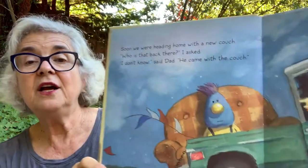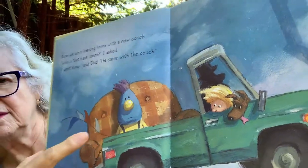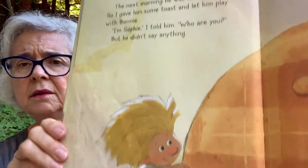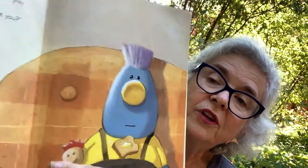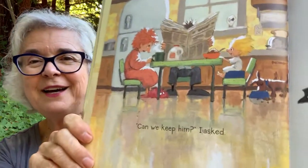Soon, we were heading home with our brand new couch. 'Who is that back there?' I asked. 'I don't know,' said Dad. 'He came with the couch.' The next morning, he was still there. So I gave him some toast and let him play with Bonnie. There's the toast, and that must be Bonnie. 'I'm Sophie,' I told him. 'Who are you?' He didn't answer. 'Can we keep him?' I asked.